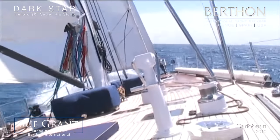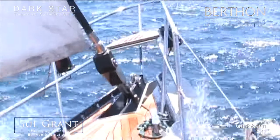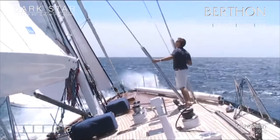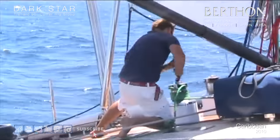Today we're going to talk about the Traharde 90 Dark Star, designed by Martin Francis and built in Chanté, Traharde and Antibes in 1982.